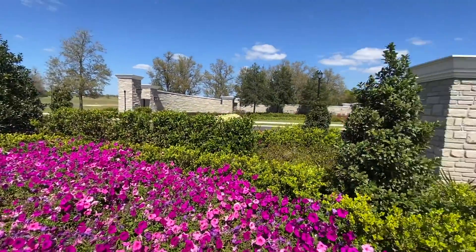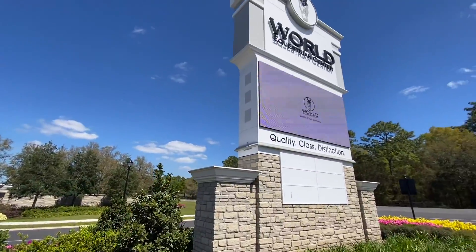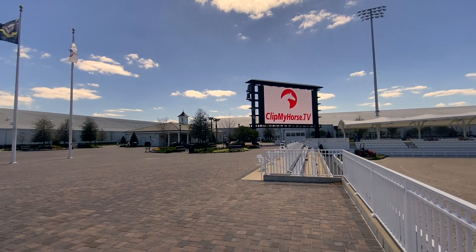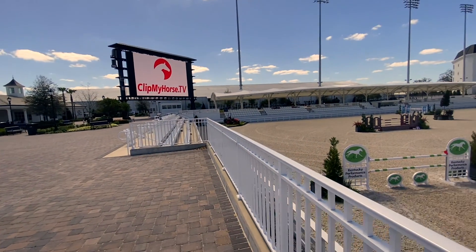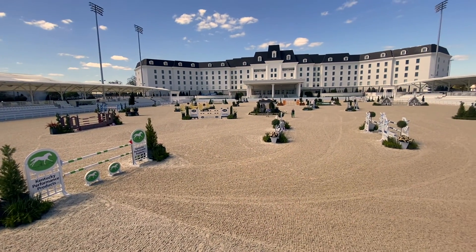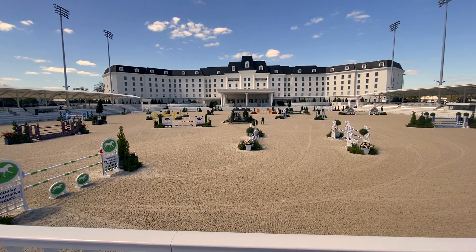Coming in at the number two spot is the World Equestrian Center. As you may or may not know, Ocala is actually considered the horse capital of the world, so the idea to bring this attraction to the area was a no-brainer. Situated off of Northwest 80th Street in the middle of horse country, this is the largest equine complex in North America and is only one of two locations in the country. Through their core values of quality, class, and distinction, this attraction provides visitors with a one-of-a-kind experience no matter where you fall in the equine industry — be it visitor, spectator, sponsor, or retailer.